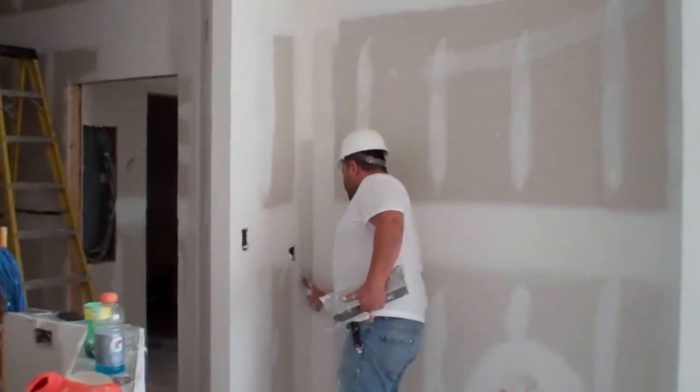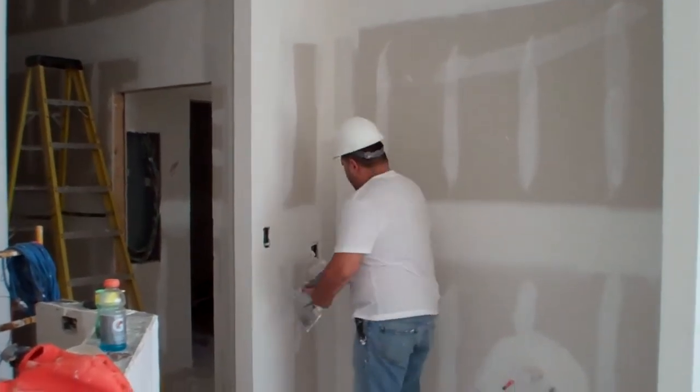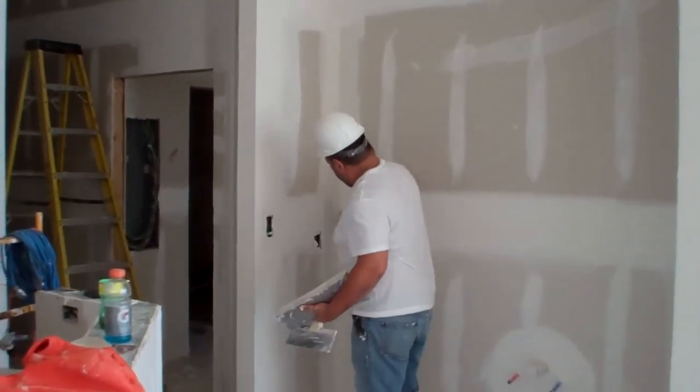Here we're in one of the units on the second floor. The sheetrock finishing process has taken place.